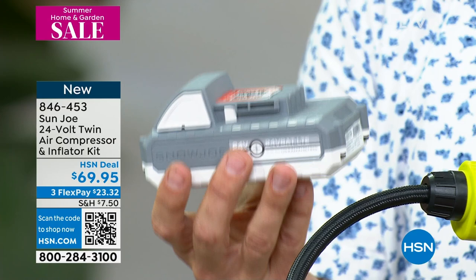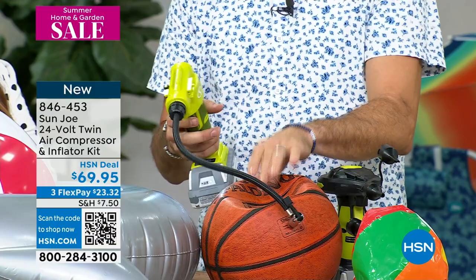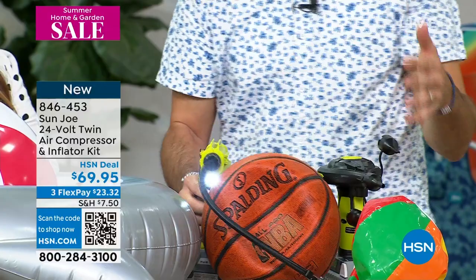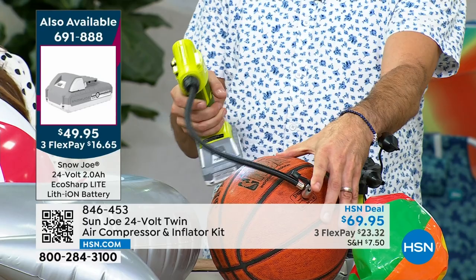I've got a sports needle in it right now. If you've got sports balls at home and the kids want to go out and play and they're flat, you can get that. What did you used to do — didn't have a pump, doing this forever? With this, it's just a touch of a button. What you're noticing is the PSI — not only is this telling you what the PSI is, so it's a gauge, but you can also set it to what you want it to be.